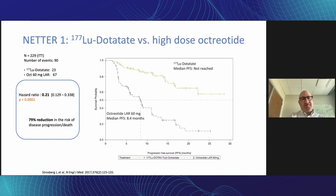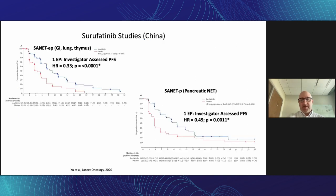The NETTER-1 was a phase three study looking at lutetium dotatate versus high-dose octreotide, and it showed a very significant, highly statistically significant improvement in progression-free survival. More recently, there were two Chinese studies looking at surufatinib — one in non-pancreatic NETs and one in metastatic pancreatic NETs. These were both positive phase three studies showing improvement in progression-free survival, but the drug was not approved in the United States and Europe, mainly because the studies took place in China and regulators wanted to see multinational studies confirming this efficacy.